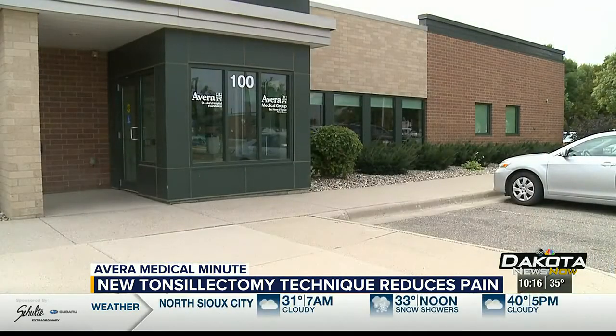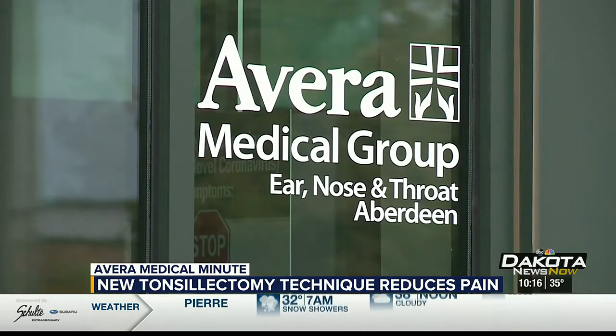Avera ear, nose, and throat surgeon Dr. Bob Sayak in Aberdeen understands what it's like to have ongoing pain. When I was young, I had ear infections, I had tonsil problems. I was always in my ENT doctor's office, and he was kind of a hero to me, so it made sense.